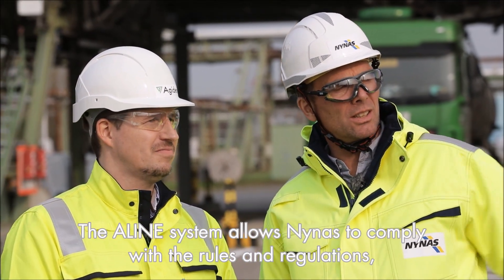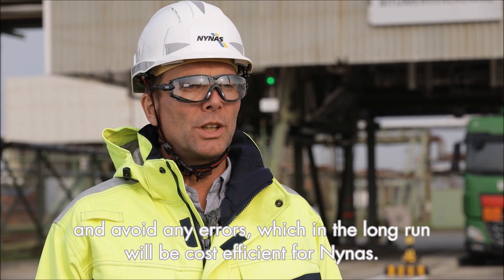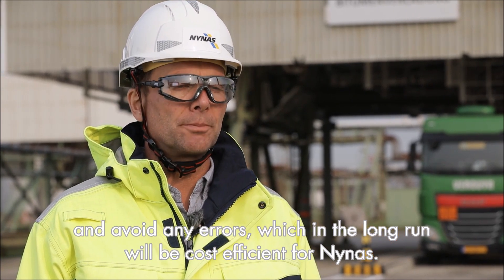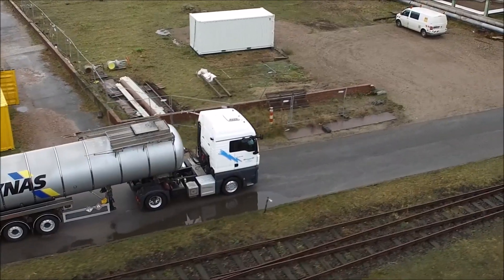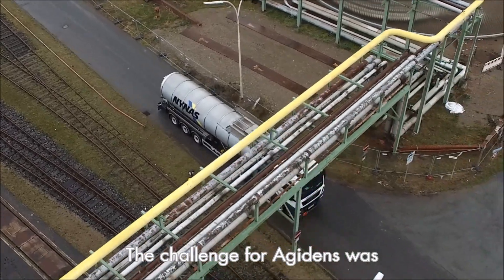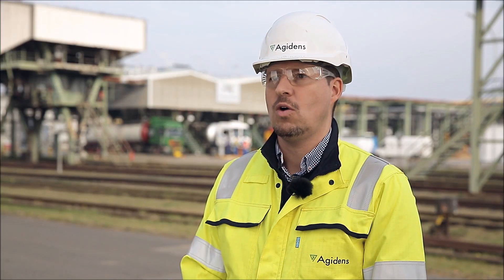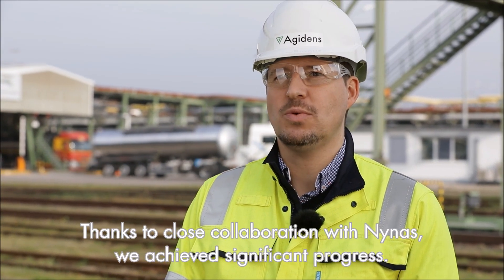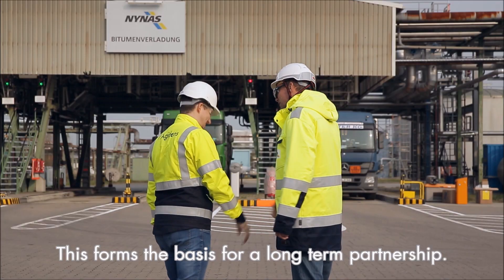The Align system allows NINA's to comply with the rules and regulations and avoid any errors, which in the long run will be cost efficient for NINA's. The challenge for Agedans was to meet the truck throughput and safety requirements for bitumen loading while ensuring product quality. Thanks to close collaboration with NINA's, we achieved significant progress. This forms the basis for a long-term partnership.